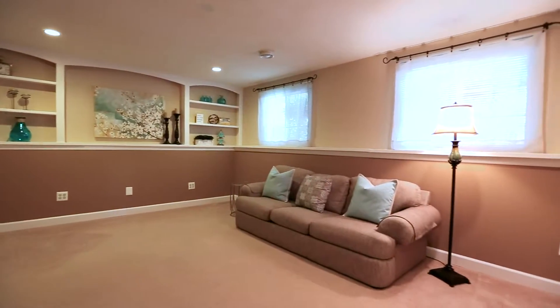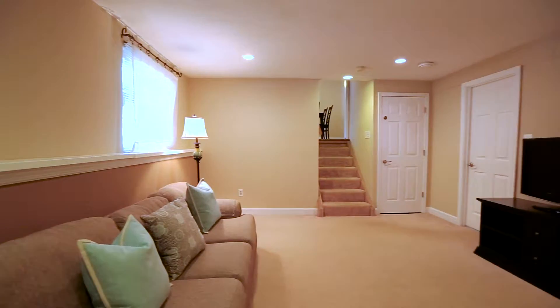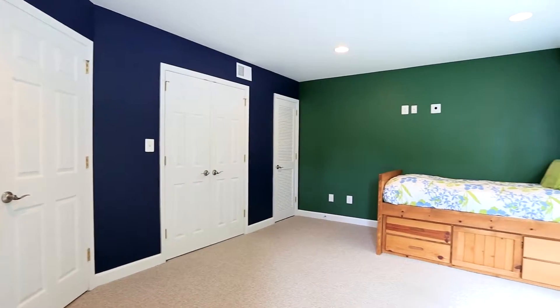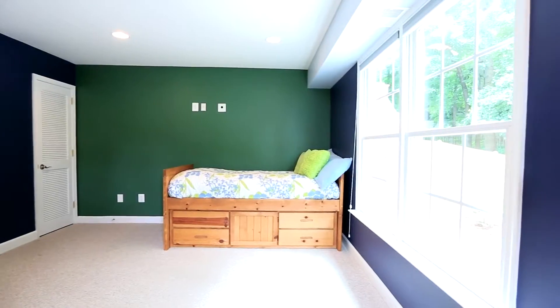The lower level still has the cozy family room, third full bathroom, storage and laundry, and — get ready for it — the third bedroom. With its own entrance, it is perfect space for teenagers, in-laws, au pair, guests, or even a home office.